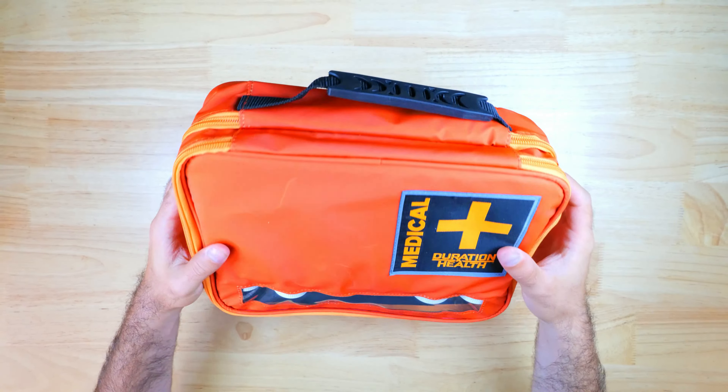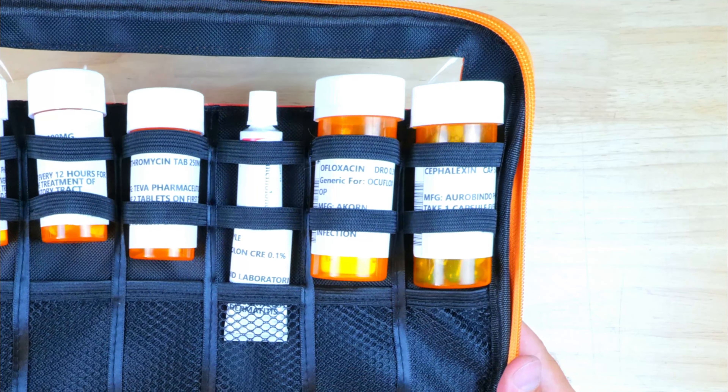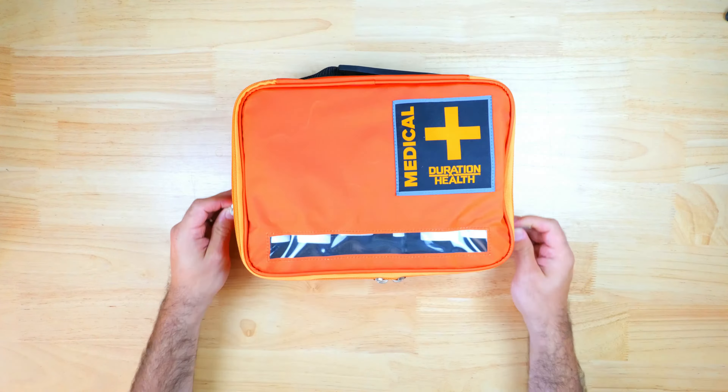The ProMed kit comes in a nice high-vis orange zippered case, which is a great way to keep items organized and easy to pack up and go at a moment's notice. The top zippered compartment is where the medications are kept, secured in place with elastic bands. If you order any additional medications they will most likely be here too, and there's plenty of additional room in that section.